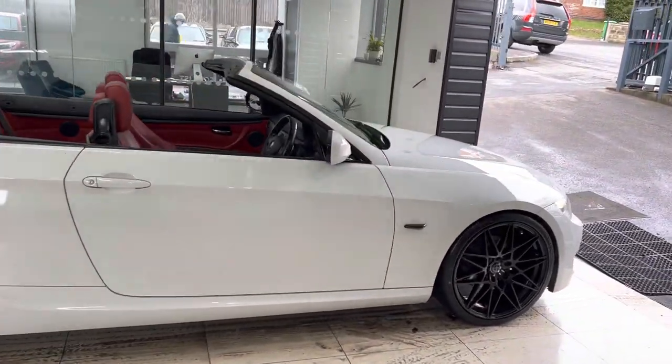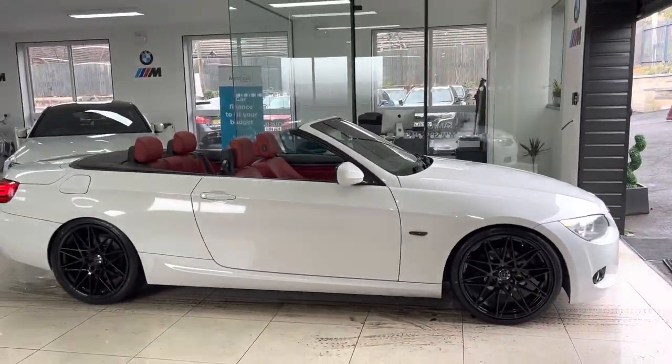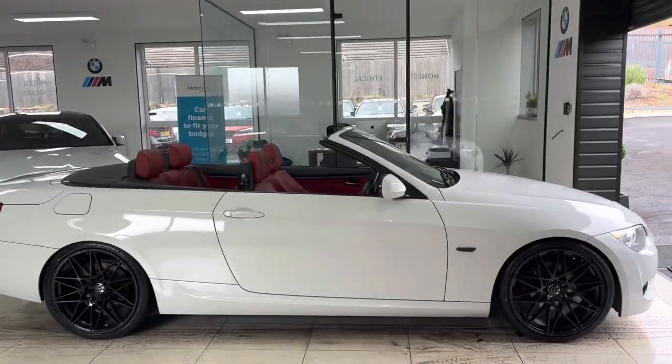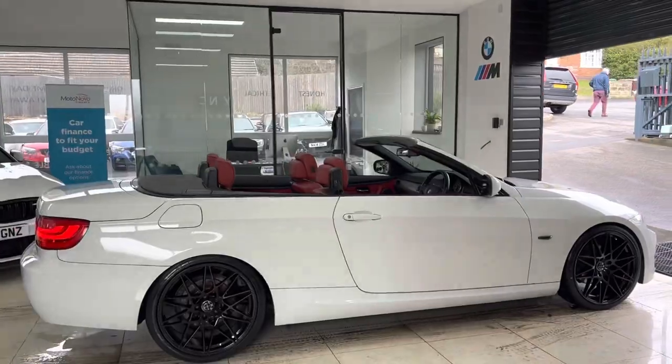We have added brand new 20-inch alloy wheels to the car, as the original alloy wheels really weren't doing this lovely example any justice whatsoever. These 20-inch alloy wheels really do suit this car very nicely indeed — they are brand new with four brand new tires.